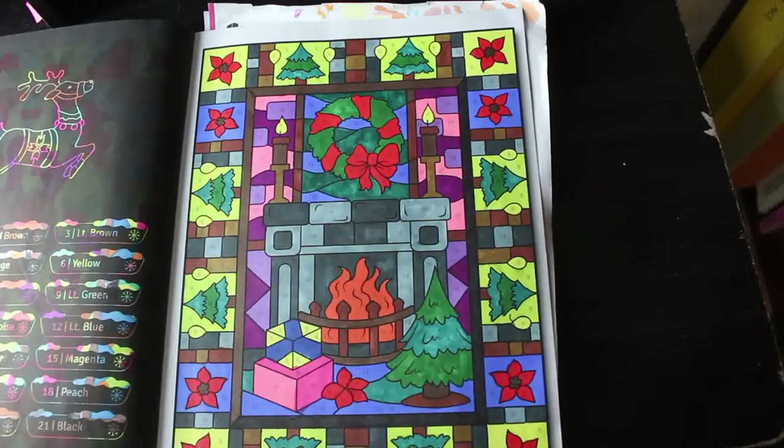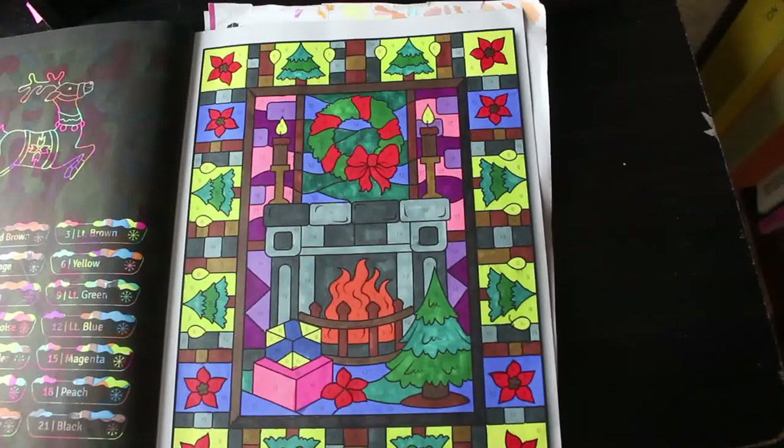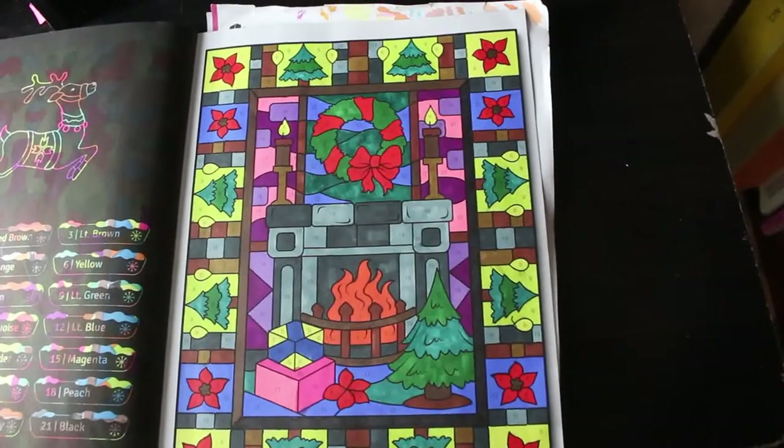So that's all the pictures I coloured — or finished — this month. I hope you've enjoyed the video. Let me know what you think down in the comments below. I'm looking forward to having a good Christmas colour along and doing loads of Christmassy pictures. I will see you in the next video very, very soon. Bye, everyone.